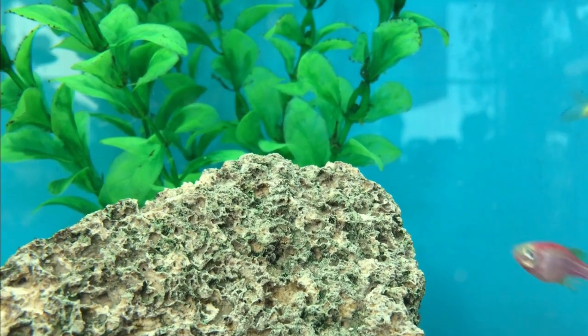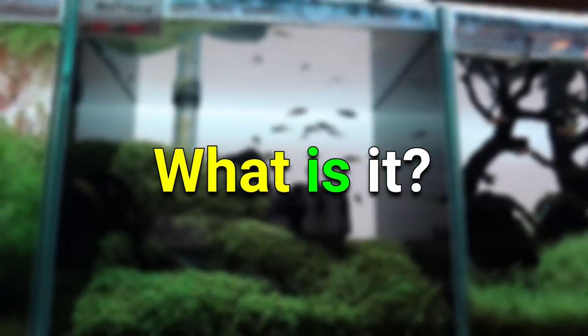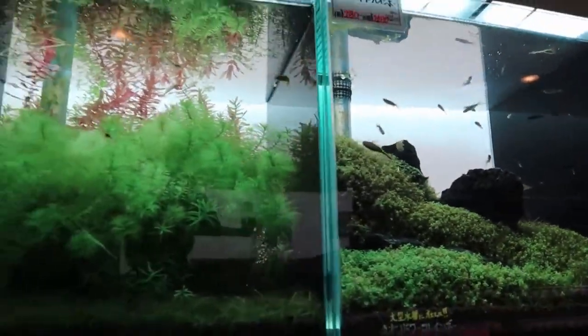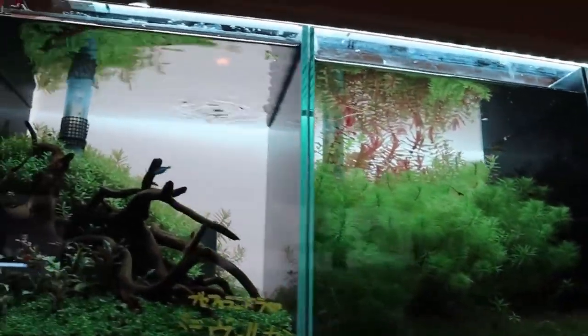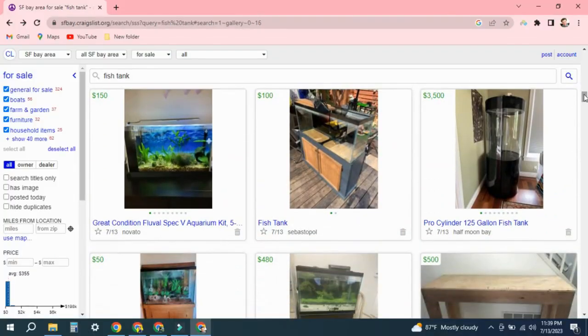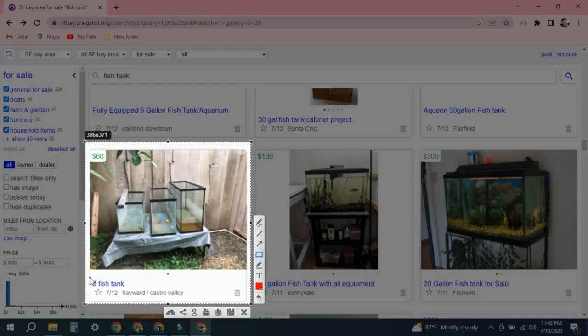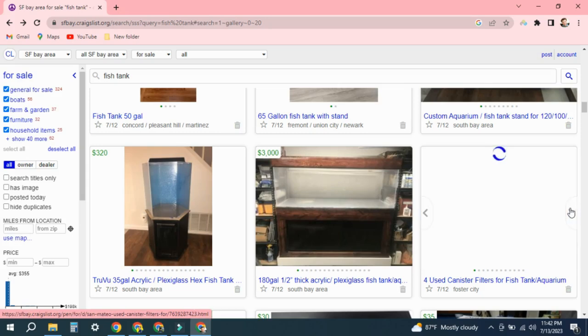I hope you're still with me, fish keepers, because we're finally at the last tip. You should consider buying cheap tanks — it's all about negotiable prices. On Craigslist in particular, advertising prices are frequently a moving target. Take advantage of newly listed properties marketed as 'must-sell quickly' or 'moving sales' when you come across them.